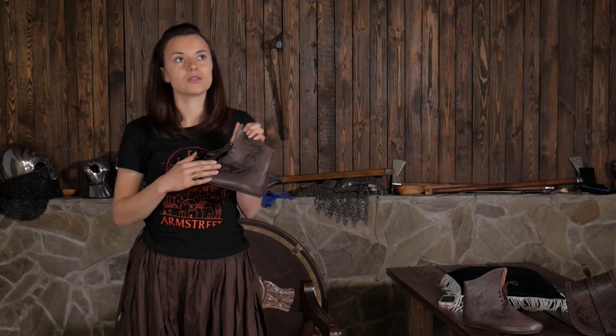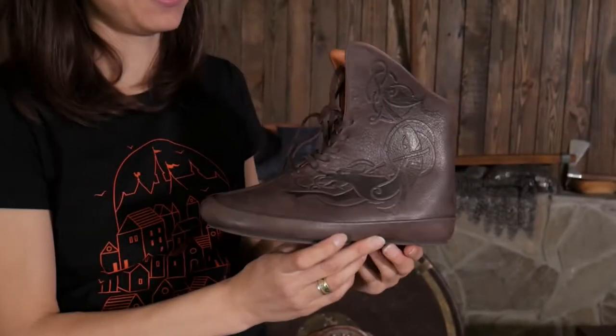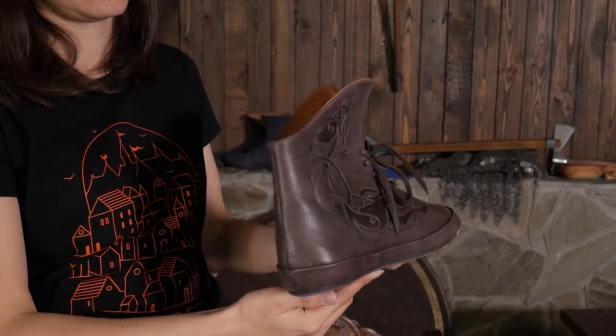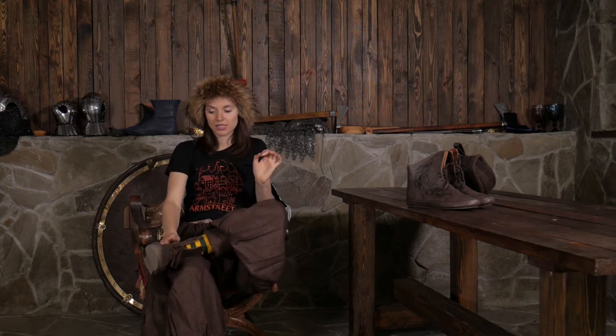Embossing. There is huge research behind these embossed patterns — you can see a wolf here. The sole looks authentic, but actually it's modern technology, and this is exactly what makes them so easy and nice to wear. Normally we do not recommend wearing these boots on gravel roads, though there is some leather protection here. Most other surfaces are fine.